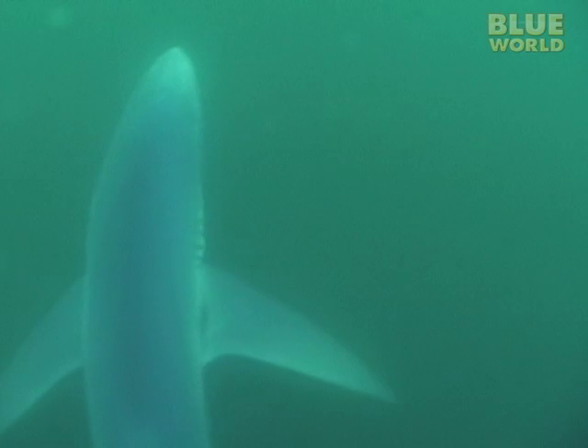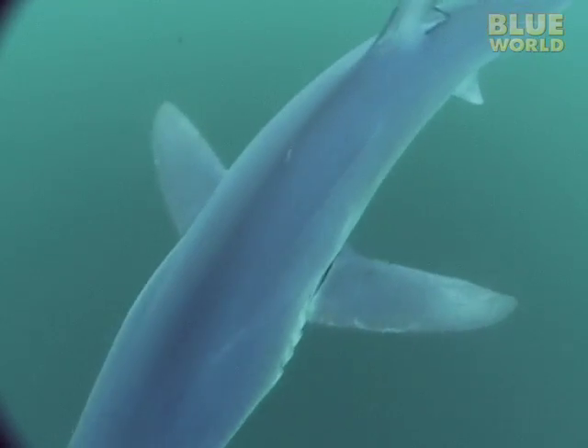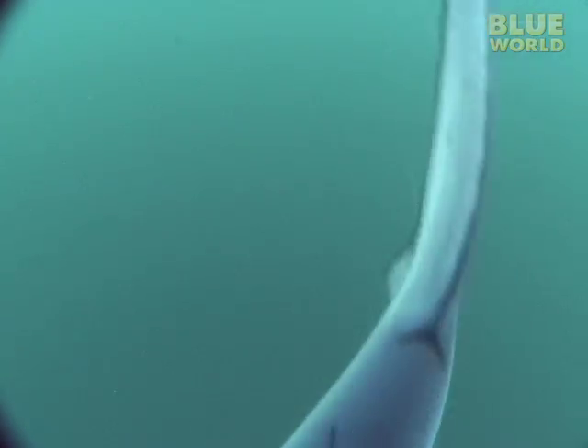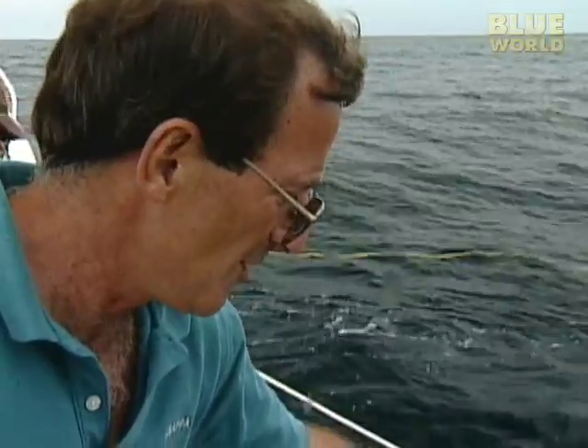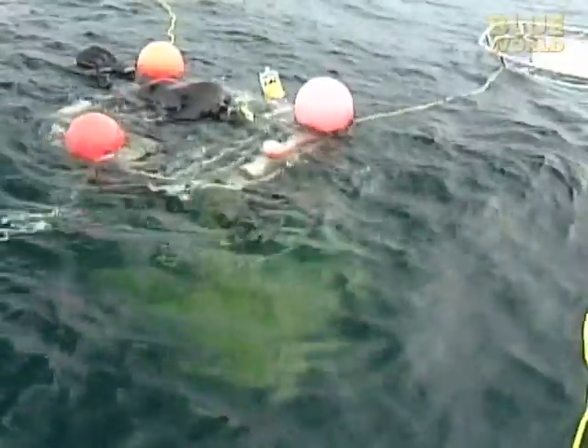It's easy to see where the blue shark gets its name. It has a gorgeous, deep blue color on its back that probably helps it blend into the ocean. While I'm having fun underwater with the sharks, Charlie is still trying to tag a few more.